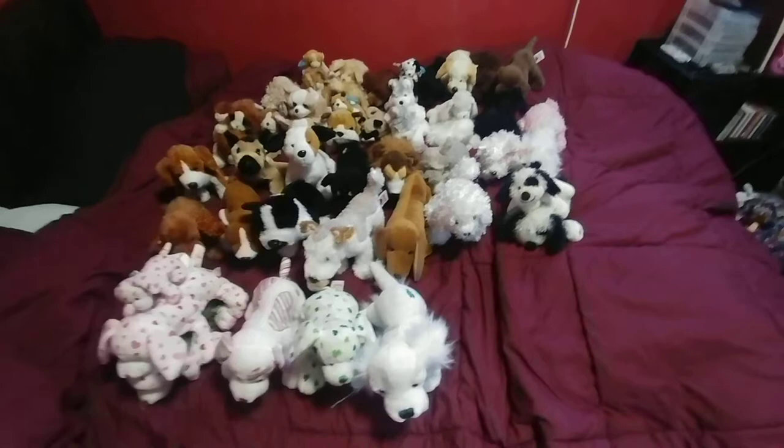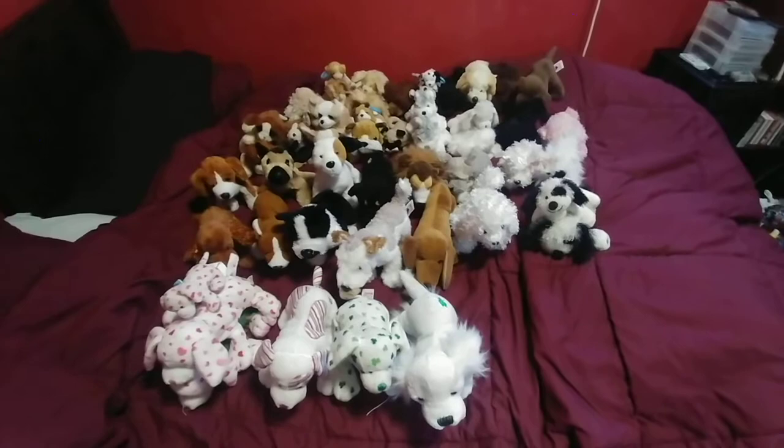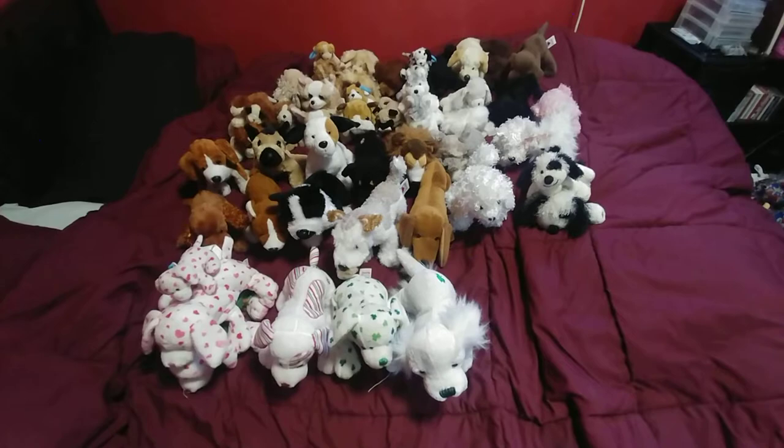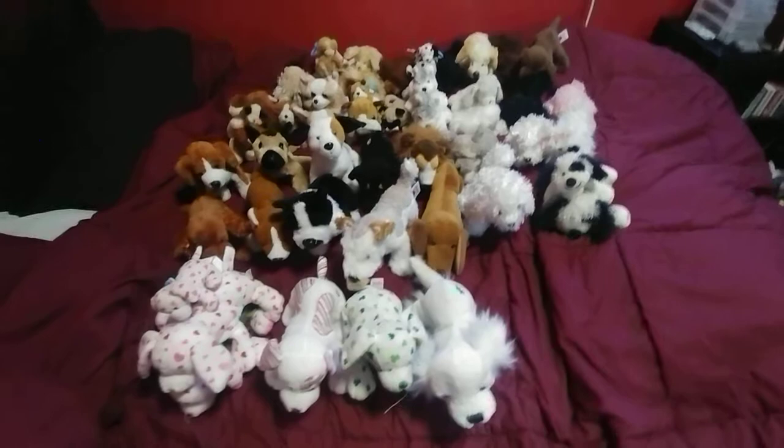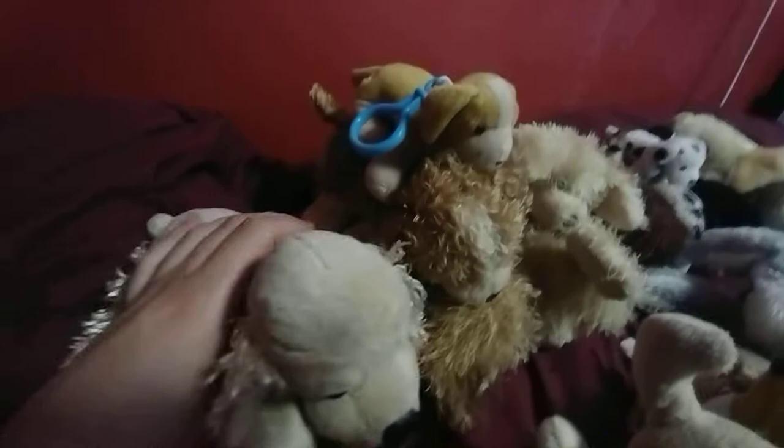Hey everybody, this is BKT Webkinz and today we're showing off every dog Webkinz I currently own in the year 2021. I still collect Webkinz quite a bit and this is a fraction of the collection — just every dog I own, organized accordingly. Let's get into it, let's go to the back first.